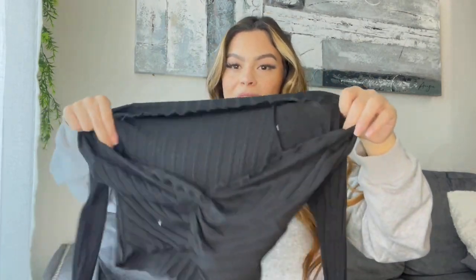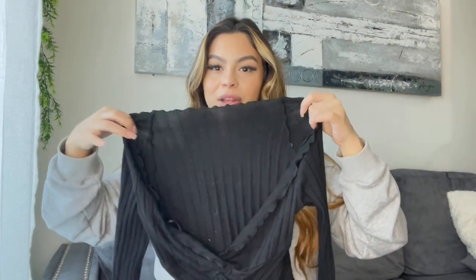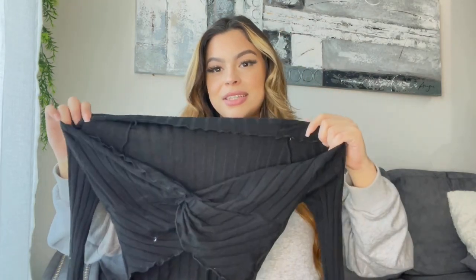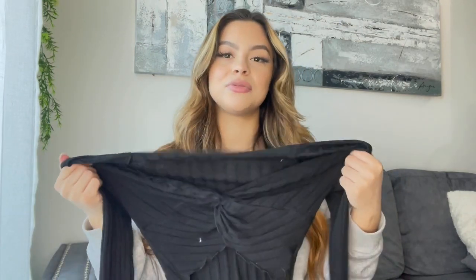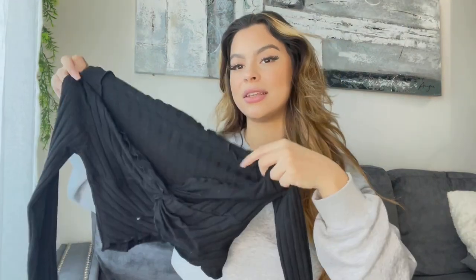The first top is a cute crop top — it is really thin material. The only thing I don't like about this is it's really loose and look how low it goes. I don't even recommend this; it's just kind of cheap material. With Shein it's a hit or miss, but the prices are just so good. This is not something I would recommend just because it's so loose.